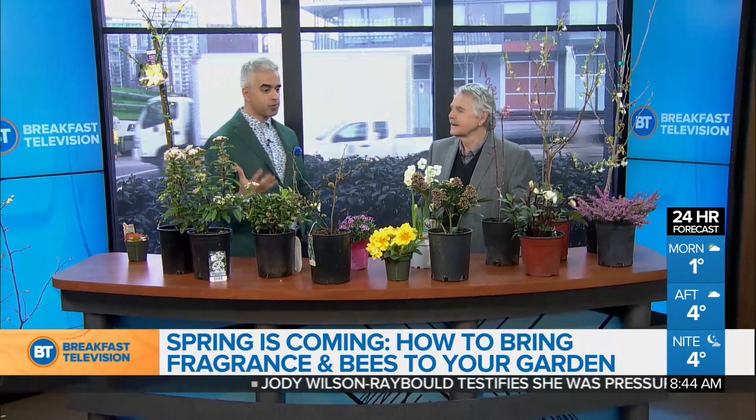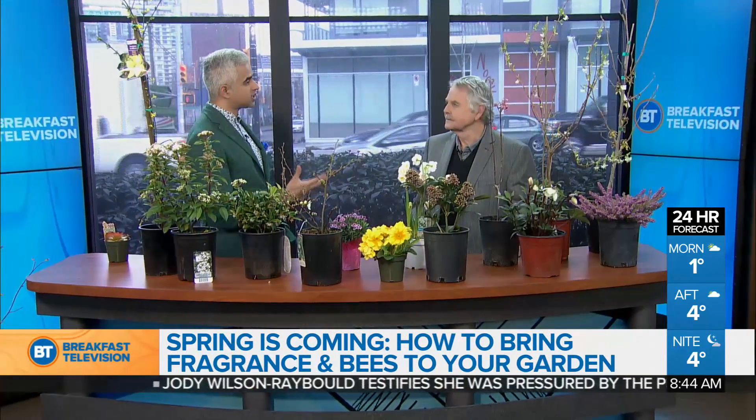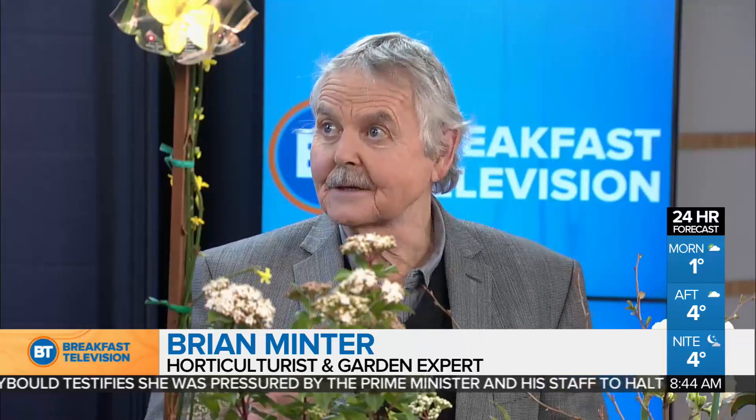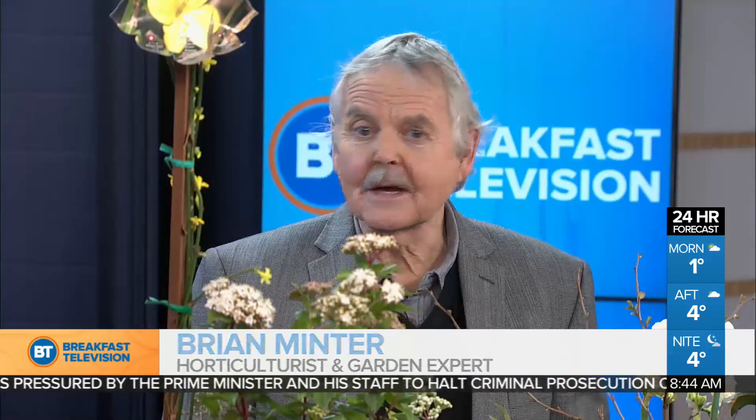When we look at gardening, the importance of helping bees in our garden — why is this so essential? Well, we really delayed our spring. February, normally on the West Coast, is amazing. But unfortunately with the cold weather, I think all of us need a little bit of a lift right now.